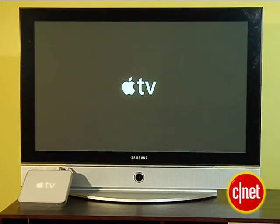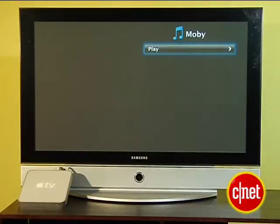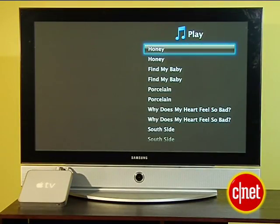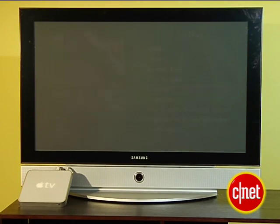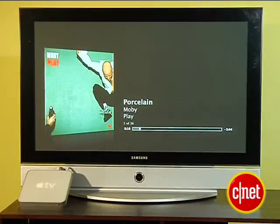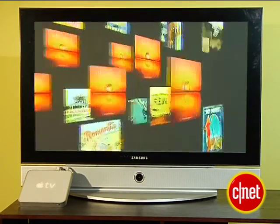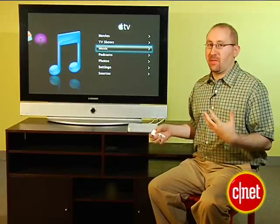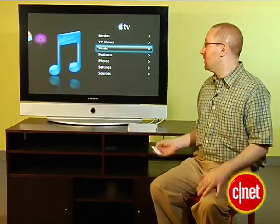One of the other big advantages of the Apple TV is that it has this really slick-looking user interface. You pick the song or playlist you want to listen to, go right into it, and it starts right up. On your TV, meanwhile, is the album art for the corresponding song, and after a few seconds it'll start initiating several screensavers.